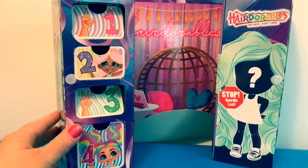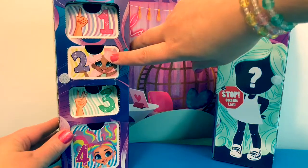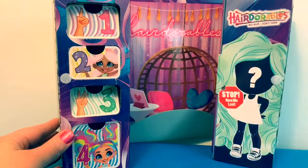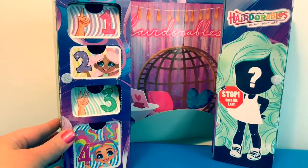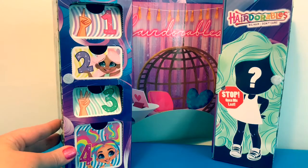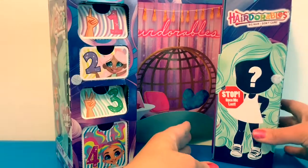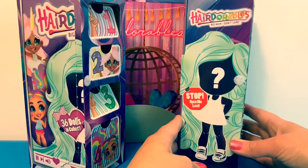So far we've opened cuatro — four surprises! Over here it says 'stop, open me last.'